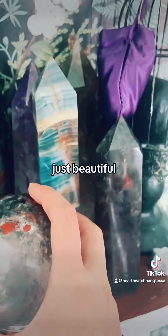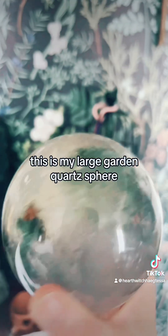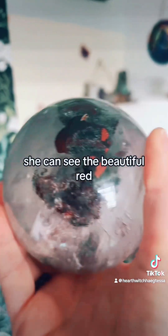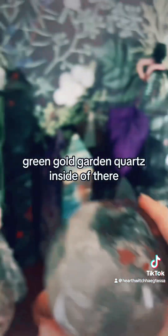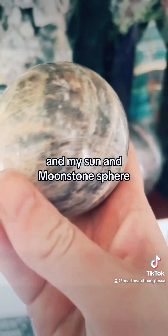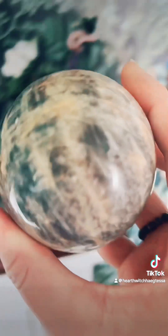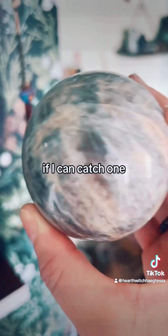This is my large garden quartz sphere — you can see the beautiful red, green, and gold garden quartz inside. And my sun and moon stone sphere — the beautiful rainbows in it, if I can catch one.